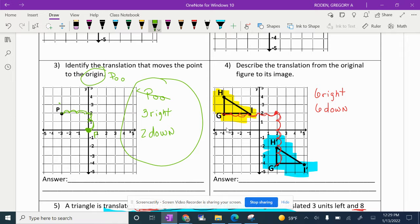On number four, what we did yesterday is we describe the translation from the original figure to the image. We had to decide which one is the pre-image and which one is the image. The original is the one without the primes, so the original one is the yellow one. We had to figure out what we did to get from the yellow one to the blue one. One of our students chose point G and we decided we had to go six to the right and six down to get from G to G prime. All the other ones follow that same rule — six to the right and six down.